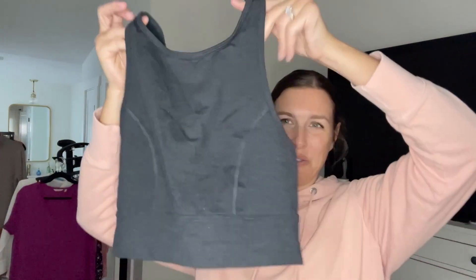And last, Joy Lab — a little sports bra top. And the size... oh my gosh, no size! Oh wait, here — it's a medium. Okay.